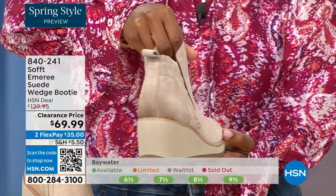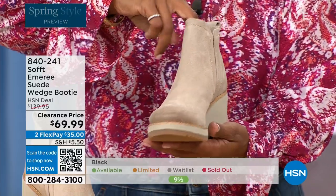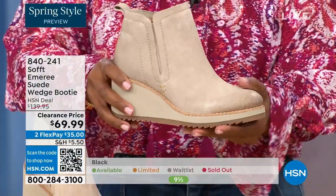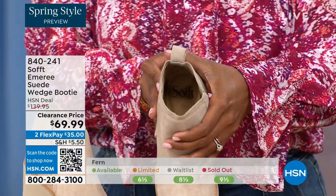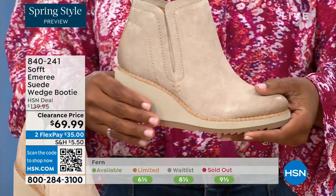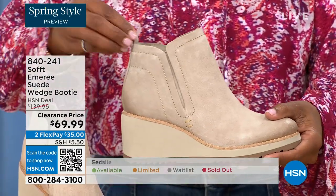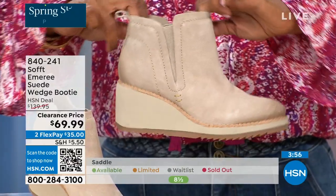These aren't the boots you're going to have to put away next season because they're not too fashion-forward where styles change. That is not what Soft is about. Soft has been making shoes since 1929, so it is not our first rodeo. We've really perfected it. We pride ourselves on genuine Italian leather and genuine suede.